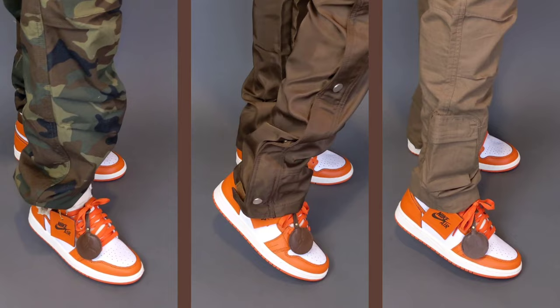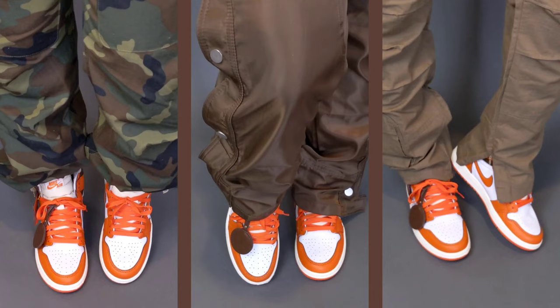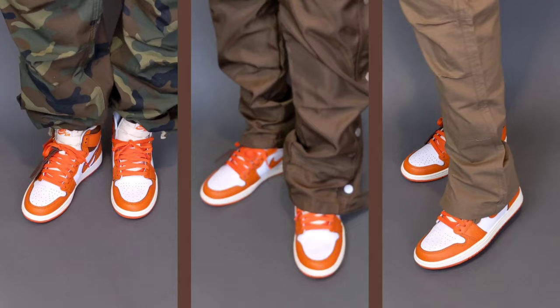On the left, I'm wearing the brand new Fear of God 7th Collection camo pants I just received in the mail. In the middle, the Minimal Snap 2 zipper cargo pants in the brown colorway. And on the right, the Richie Lee Collection Fall 2022 ripstop cargo pants.